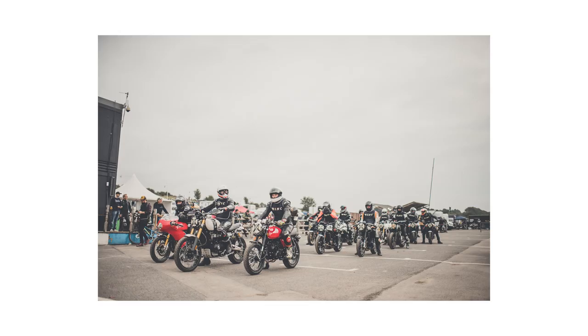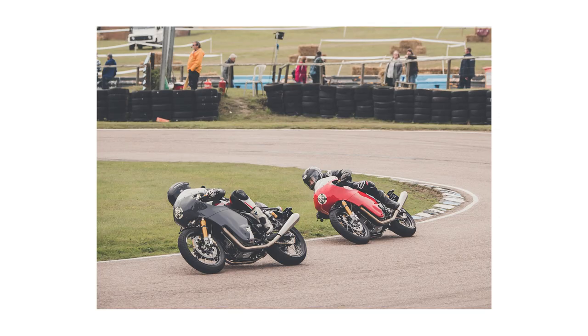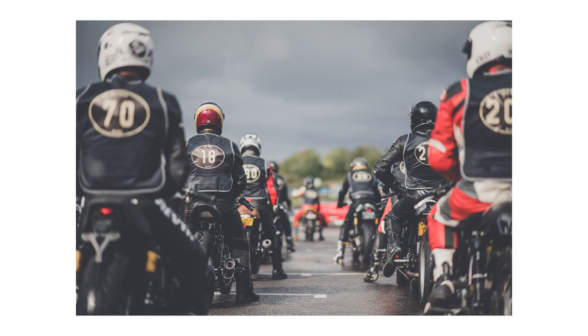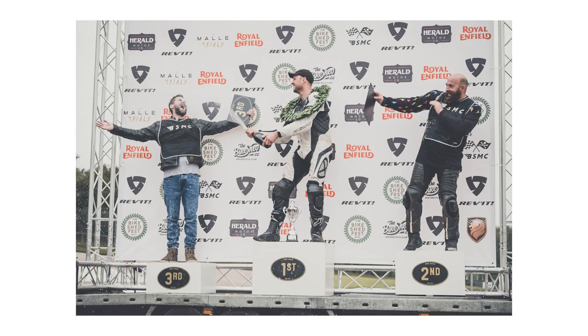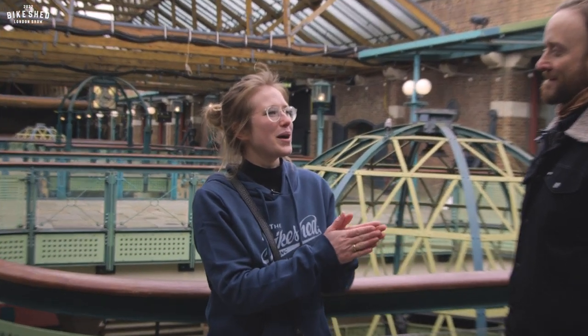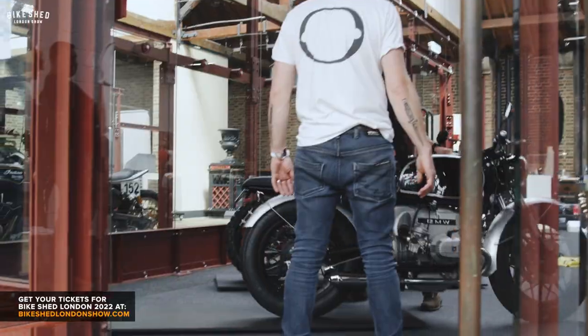We've also shot the festival, where we get bikes like this moving around a track — totally different experience. Instead of having things static, the minute people are involved it changes the way the bike is shot. Suddenly you're not just doing a bike shoot, you're also doing a portraiture shoot at the exact same time. When I shoot cars you only have to really focus on the car and the person is secondary, but with bikes you've always got that rider with them — it changes the dynamic of the shot.